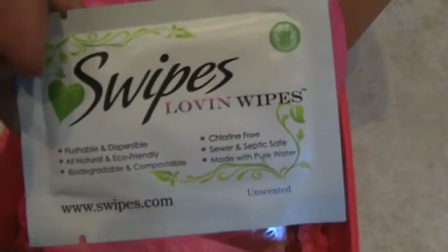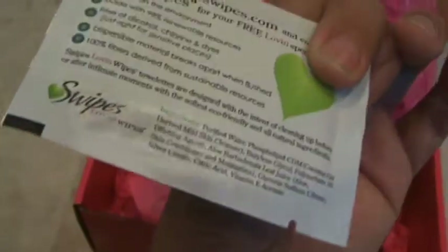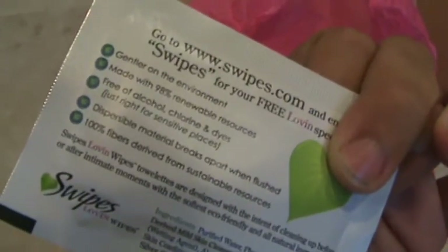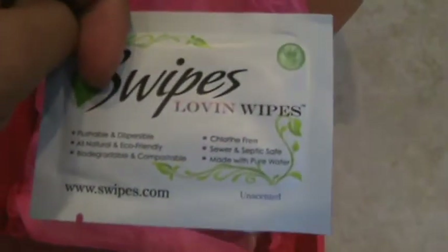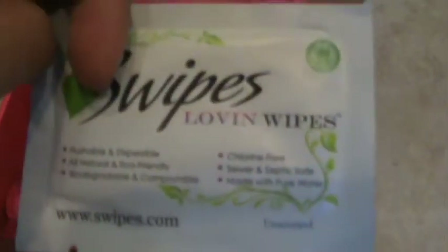The next item is a wipe, and this is to wipe yourself — it's not for the toys or anything. It is eco-friendly and biodegradable. It doesn't have chlorine or any yucky stuff, and you can flush this.